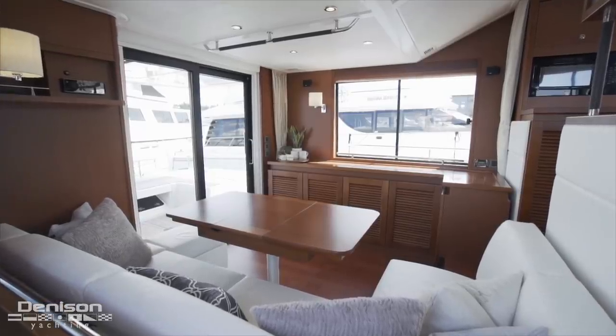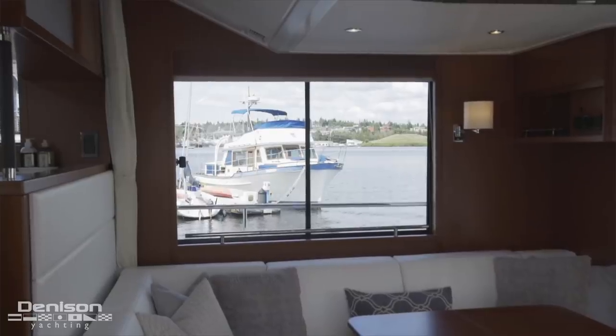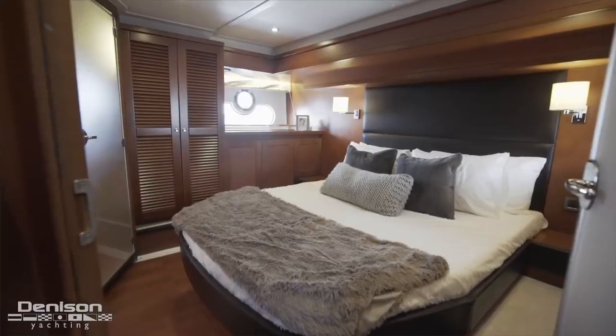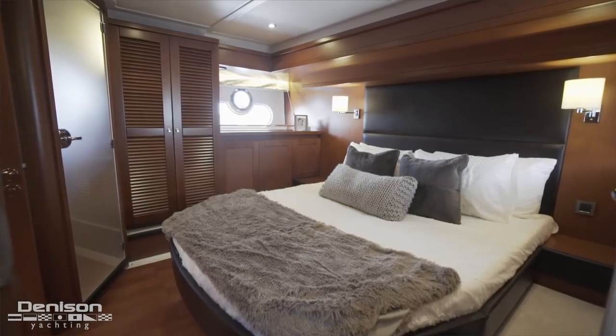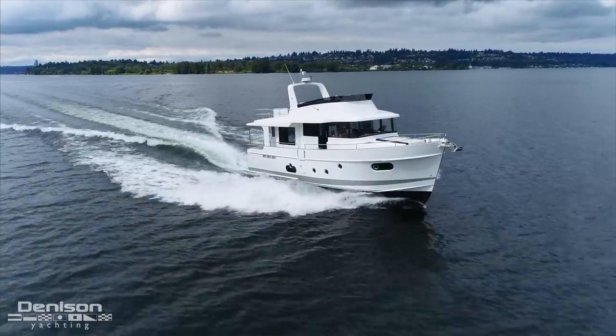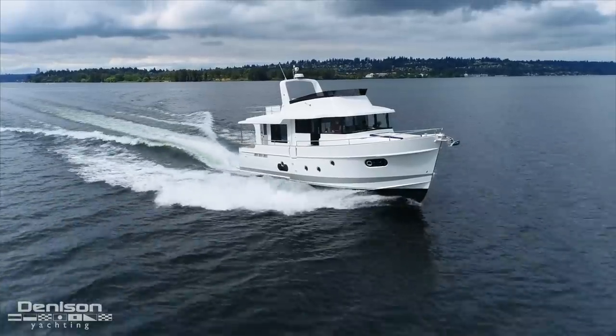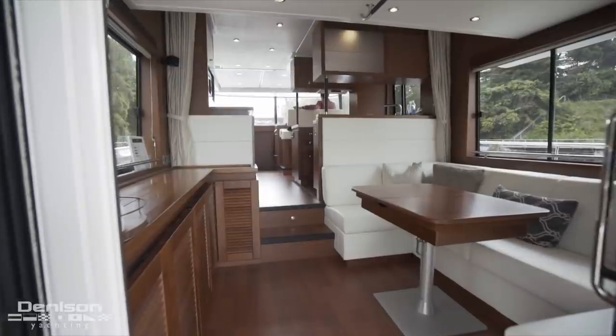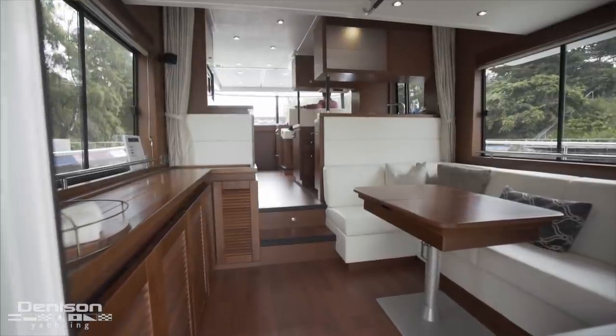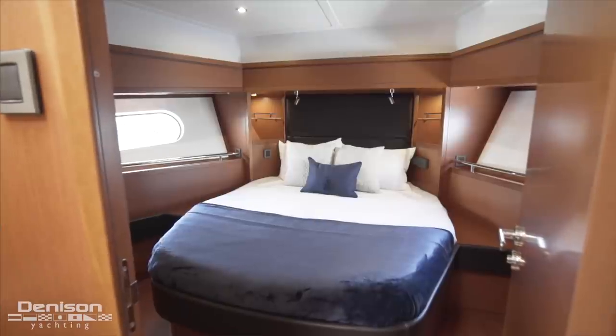First introduced in 2017, the Swift Trawler 50 has benefited from years of Swift Trawler design experience and has changed the way people see trawlers — into a boat that can be faster, very practical, and offer a 50-foot boat with the accoutrements and layouts of a 60-foot boat.